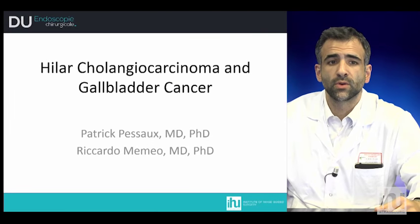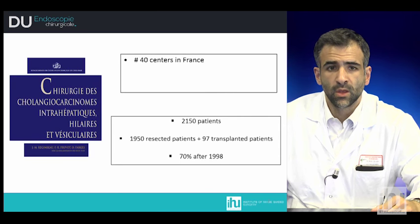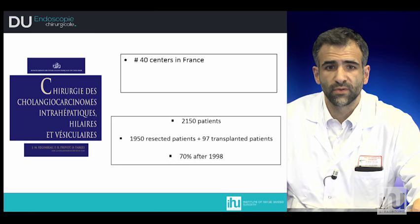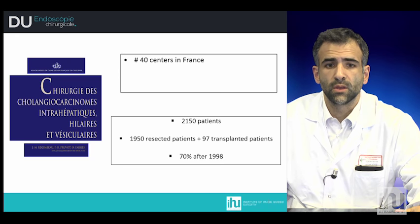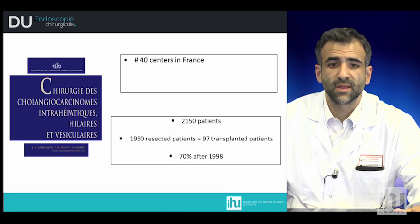Good morning. I'm Dr. Vemmeo and we are going to speak today about cholangiocarcinoma and gallbladder cancer. To analyze this pathology, we will consider all the data in the last report of the French Association of Surgery, in which there are more than 40 centers with 2,000 patients who were resected and transplanted, most of them — 70% — after 1998.